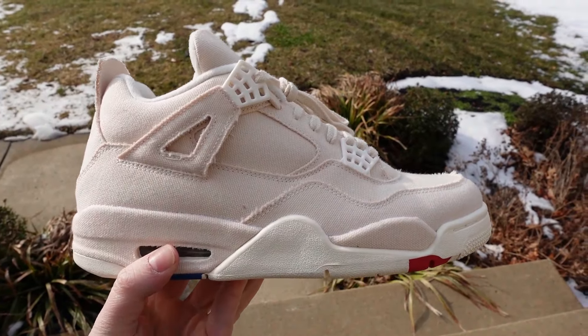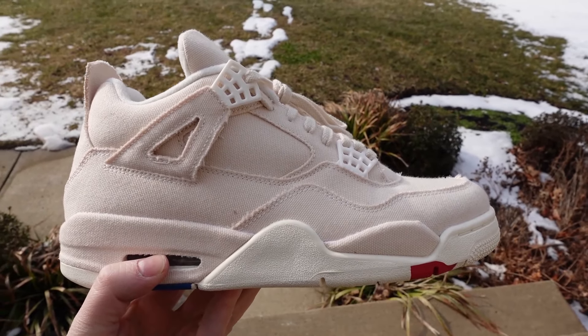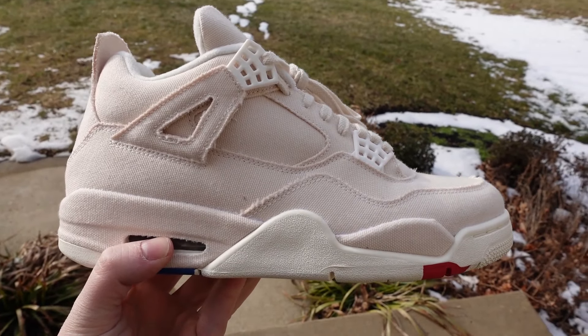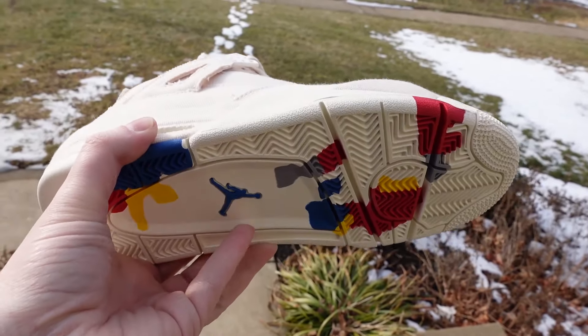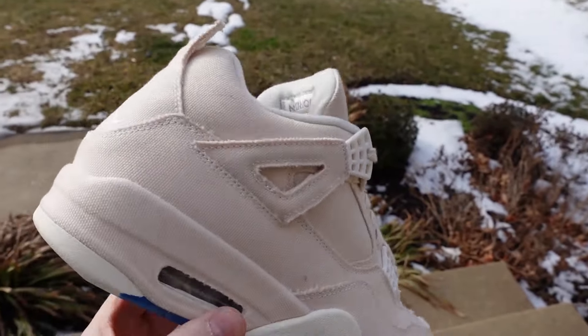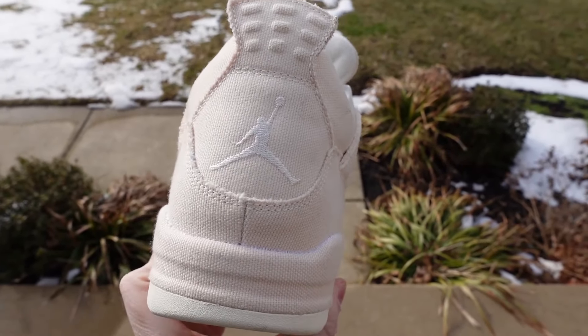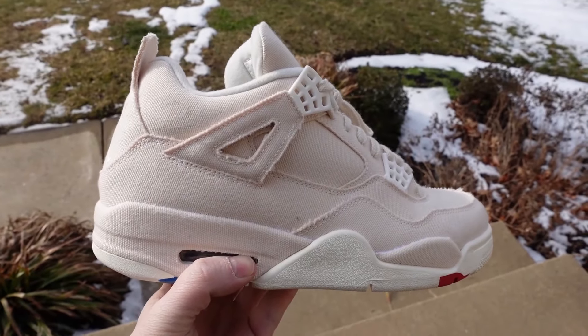We have got the Air Jordan 4 Canvas dropping next month, February around the 24th — I bet it gets delayed. It's got like a paint drip look to the bottom, like paint splattered on them. It's definitely canvas material, got the Jordan logo, and looks just like the Off-White Oreo 4s, but this is completely canvas material. Let me give you guys a better look.